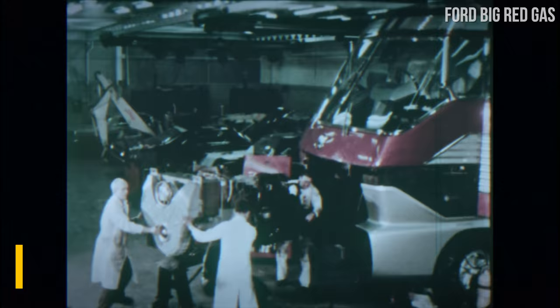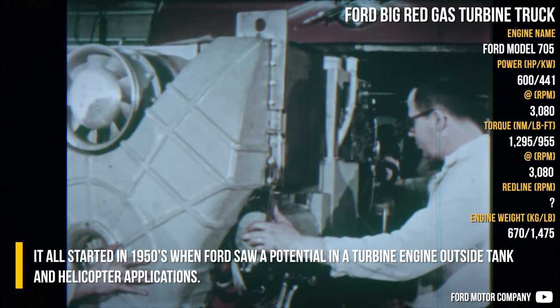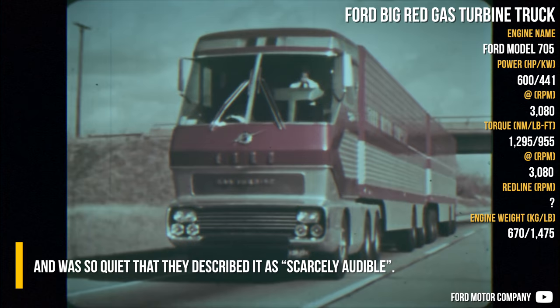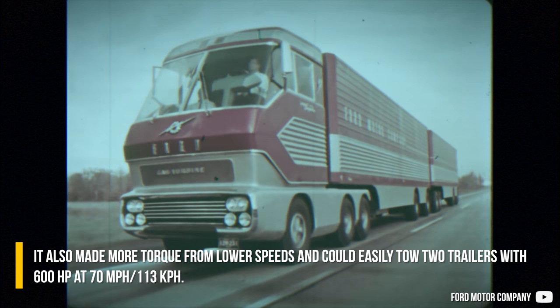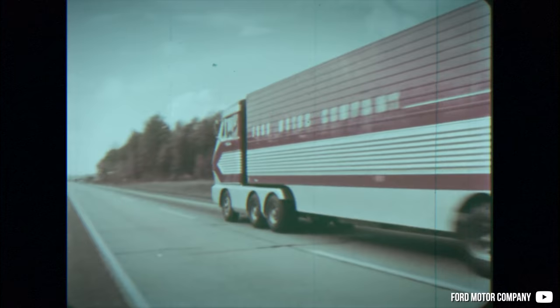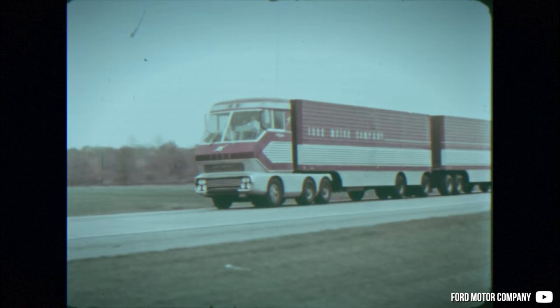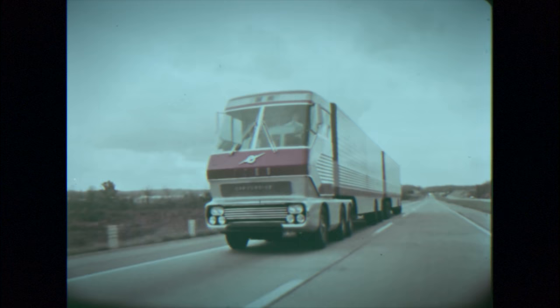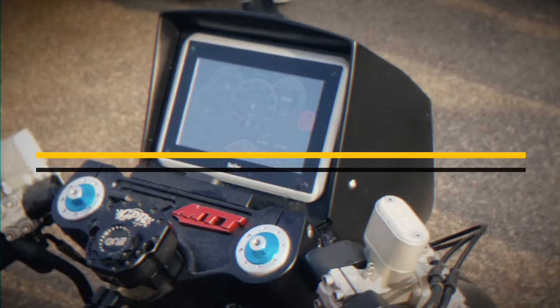Ford Big Red Gas Turbine Truck: it all started in the 1950s when Ford saw potential in a turbine engine outside of tank and helicopter applications. They worked two decades on it and created a single truck that had comparable running costs to a diesel engine and was so quiet they described it as scarcely audible. It also made more torque from low speeds and could easily tow two trailers with 600hp at 70mph. It had already traveled coast to coast testing its adaptability to the highways and traffic of the future. Big Red was designed to move smoothly on the road, and its aerodynamic efficiency was 37% better than trucks of traditional design, for improved fuel economy.